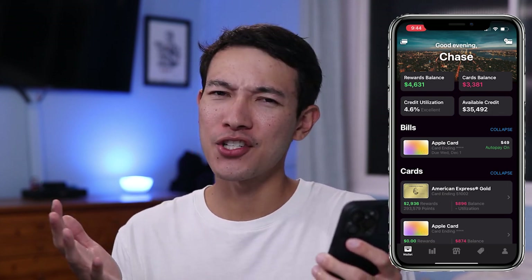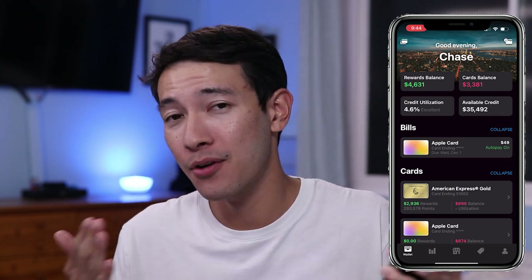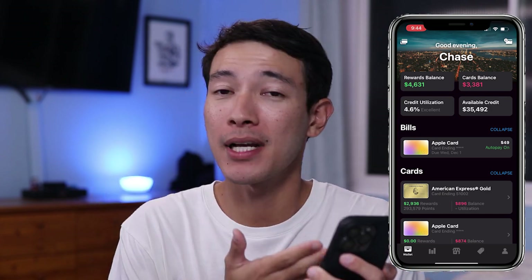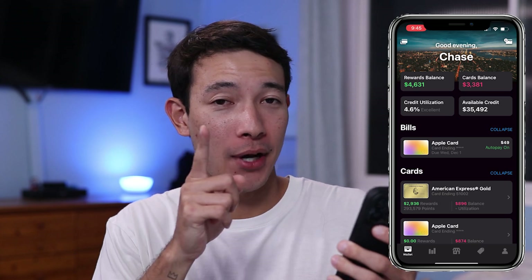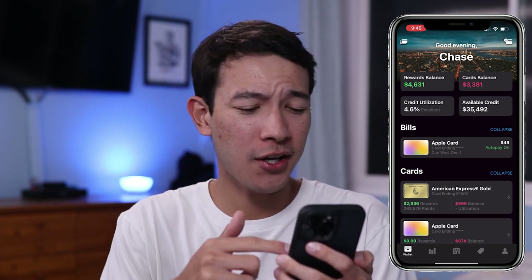Like I always mention on this channel, it's good to have a credit utilization under 30% if you want to have an okay credit score. But if you want to be extra and do the most, you want to keep that credit utilization under 10%. Mine is under 5% right now — low key flex. Just keep that credit utilization low. Right underneath that little summary, you can see all of my upcoming credit card bills.